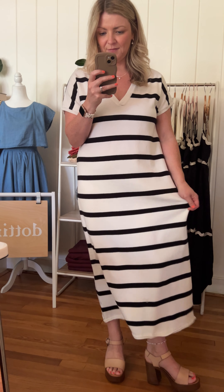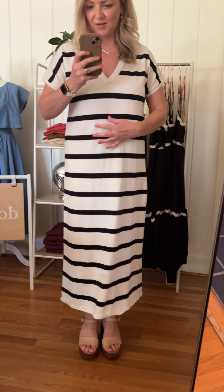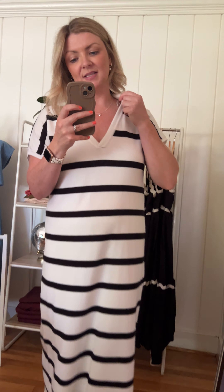It does have a bit of stretch to it and it's a very relaxed fit, as you can see. I'm in the small. It's supposed to have a super relaxed fit — it's not supposed to be a fitted dress at all. It has this little collar here that's super cute and it is a maxi length.